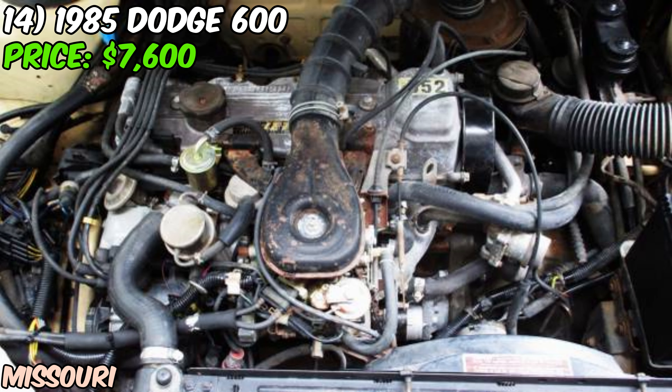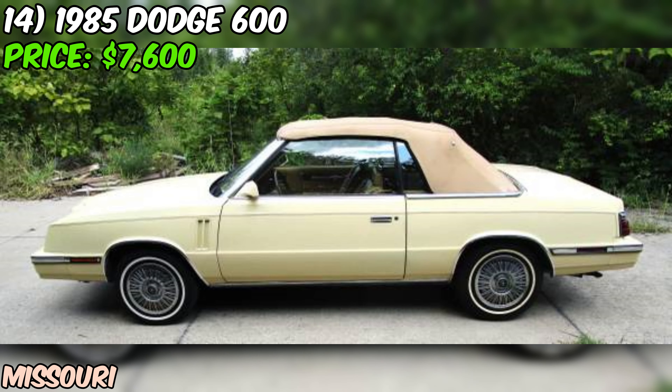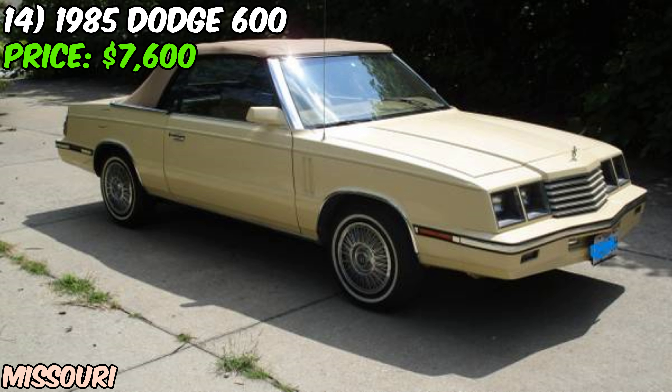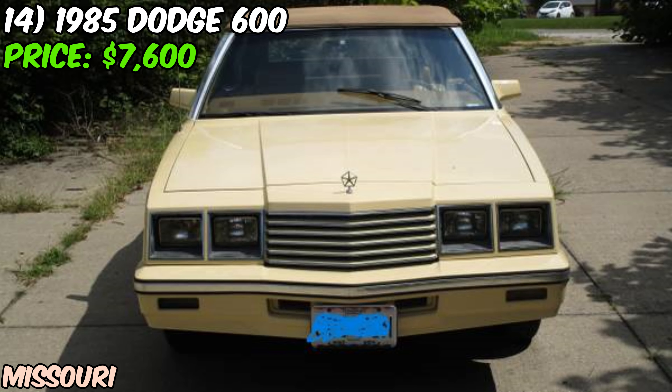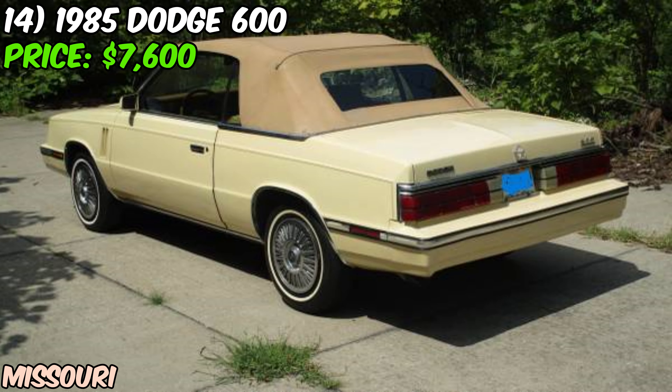The odometer is showing 87,000 miles, which isn't too shabby for a car of this age — it suggests this Dodge has been driven and enjoyed but not run into the ground. It's paired with an automatic transmission, making it an easy, breezy cruiser for those weekend drives. The seller claims this 600 is rust-free, which is a big deal for any car from the 80s. They've also put on new tires and rear shocks. I've got to be honest with you folks — the Dodge 600 isn't usually the first car that comes to mind when people think of classic convertibles. But that's what makes this one kind of cool. It's a unique piece of 80s automotive history, and in this condition, it could be a real conversation starter at car shows.